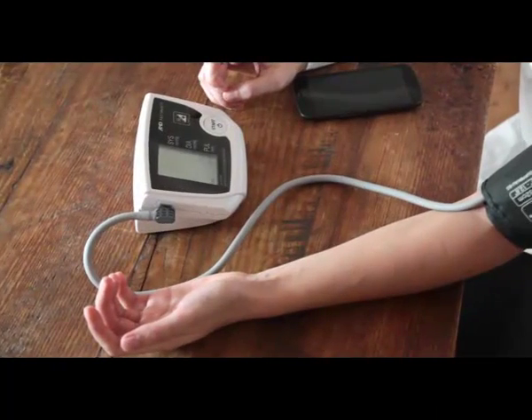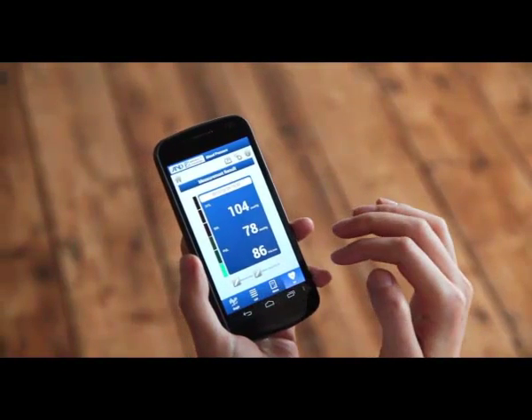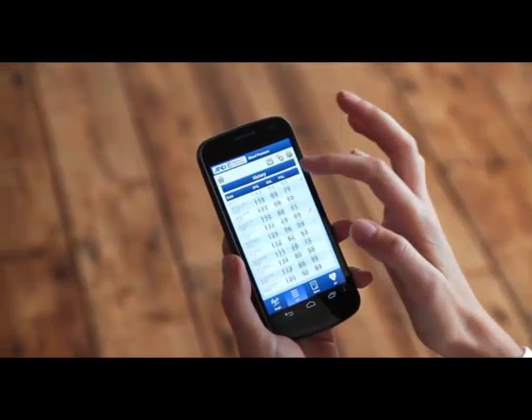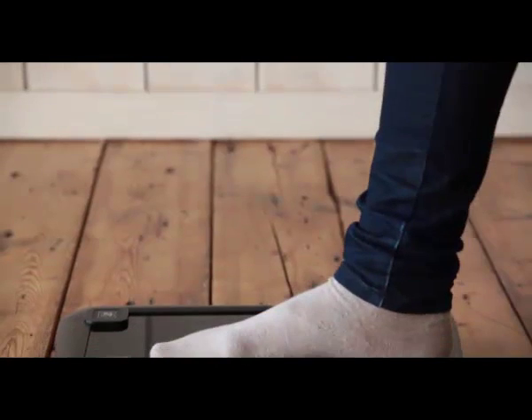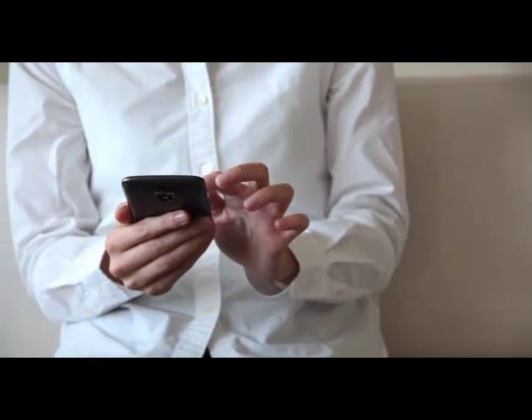Making the daily checkup simpler. By managing the data using your smartphone, you can always refer back to previous data, and you can even share this valuable information with your family and doctor.